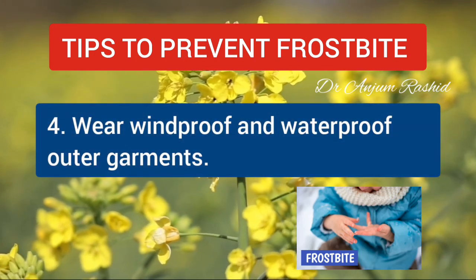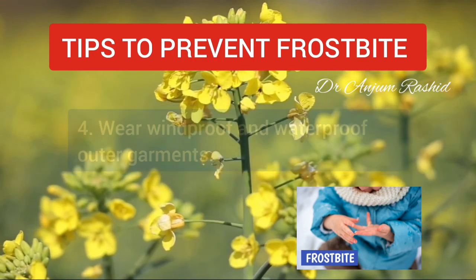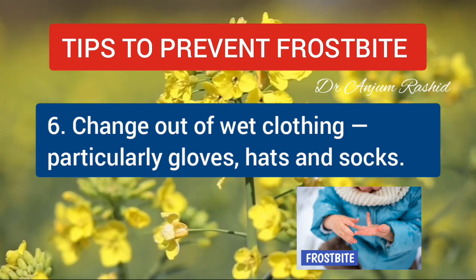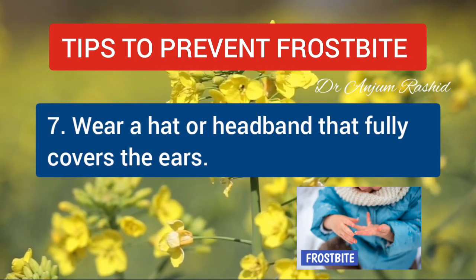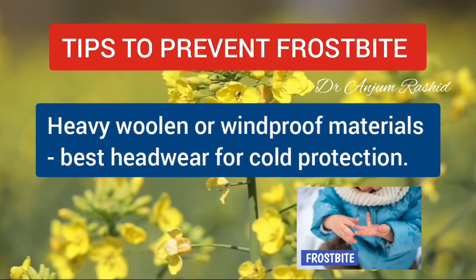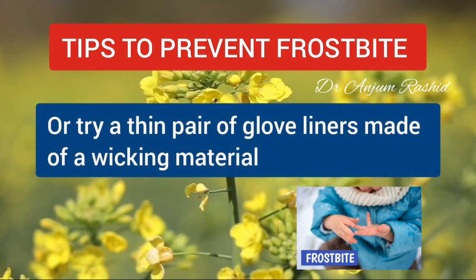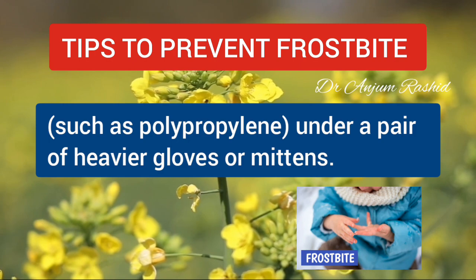Fourth, wear windproof and waterproof outer garments to protect against wind, snow, and rain. Fifth, choose undergarments that wick moisture away from the skin. Change out of wet clothing — particularly gloves, hats, and socks — as soon as possible. Wear a hat or headband that fully covers the ears; heavy woolen or windproof materials make the best headwear for cold protection. Sixth, wear mittens rather than gloves — mittens provide better protection. You can also try a thin pair of glove liners made of a wicking material such as polypropylene, under a pair of heavier gloves or mittens.